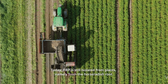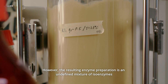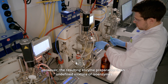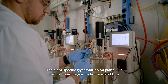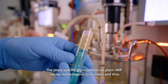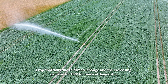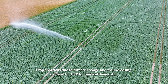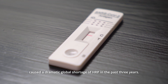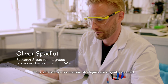Today, HRP is still isolated from plants, namely from the horseradish root. However, the resulting enzyme preparation is an undefined mixture of isoenzymes with high batch-to-batch variation. The plant-specific glycosylation on plant HRP can be immunogenic to humans and thus limits the medical applications of the enzyme. Crop shortfalls due to climate change and the increasing demand for HRP for medical diagnostics caused a dramatic global shortage of HRP in the past three years. Thus, alternative production strategies are urgently needed.